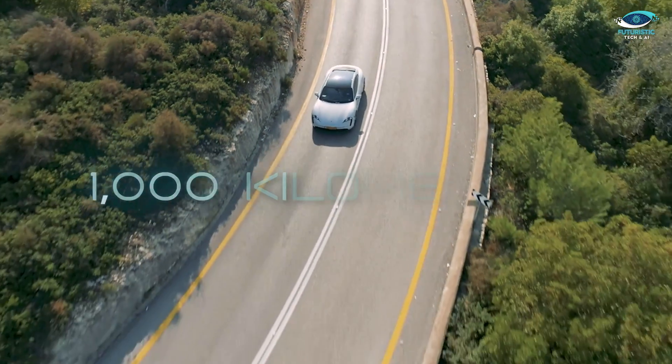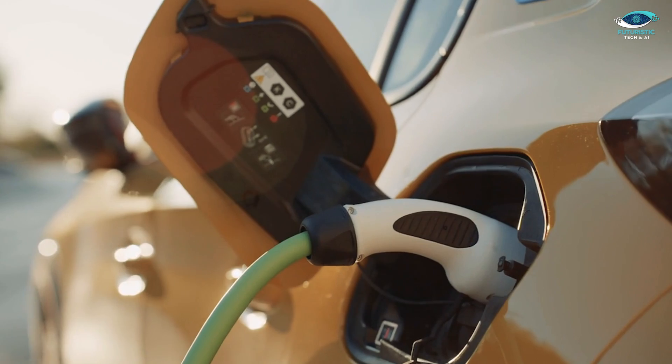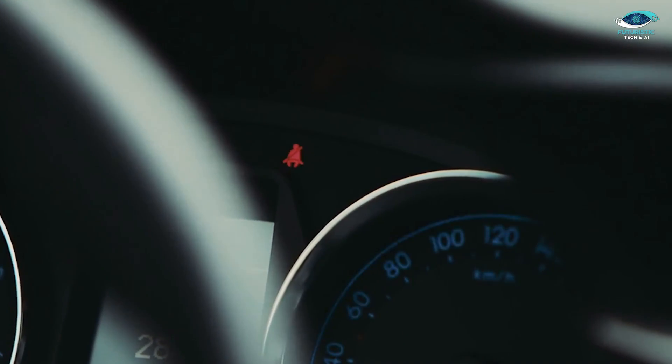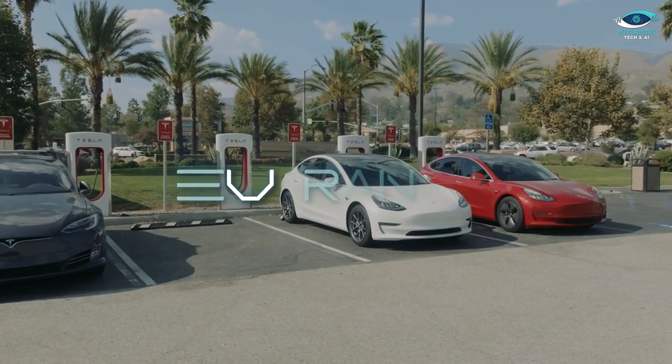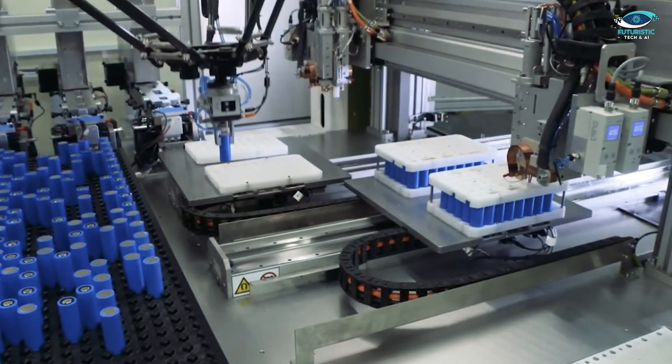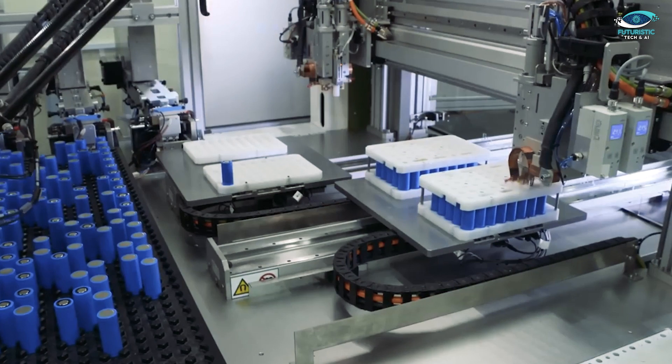Imagine cruising effortlessly for 1,000 kilometers on a single charge. Sounds like a dream, right? Well, buckle up, because today we are uncovering the secret ingredient that's revolutionising the EV range. Get ready to explore the fascinating realm of battery technology and meet the ingenious minds behind its evolution.